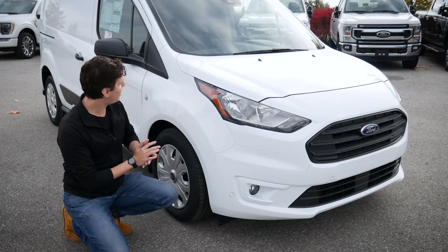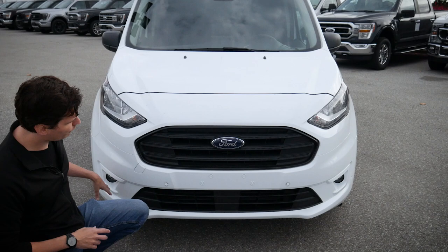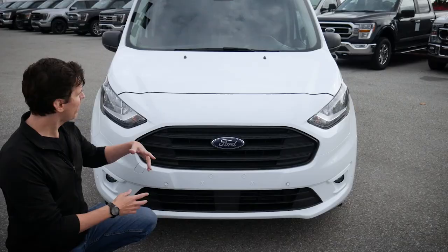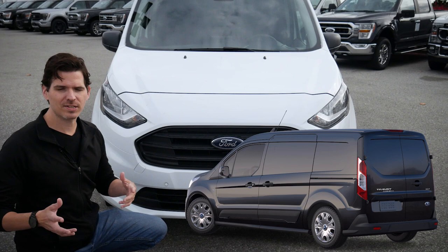Moving towards the front end of the vehicle, we do have our headlamps and fog lamps down below, then typical Ford styling with the blue Ford badge in the middle of the grille — it contrasts nicely with that black and white look. I saw a black Transit Connect recently and that black-on-black look looks amazing. You could also look at wrapping the vehicle, and there are a ton of different options available including decals.